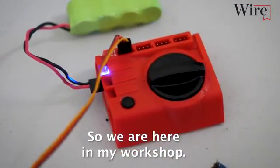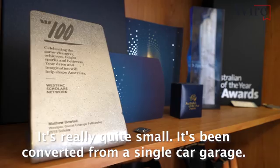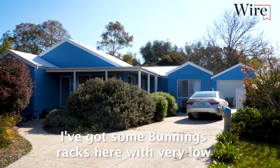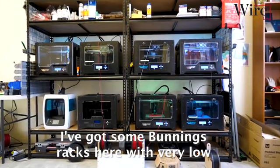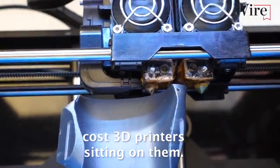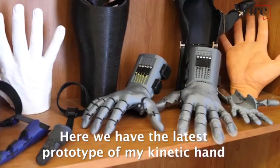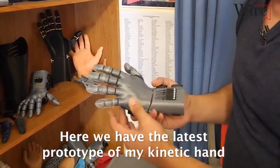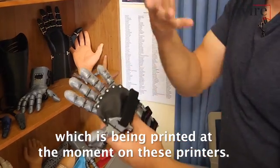So we are here in my workshop. It's really, really quite small — it's been converted from a single car garage. I've got some Bunnings racks here with very low cost 3D printers sitting on them. Here we have the latest prototype of my kinetic hand, which is being printed at the moment on these printers.